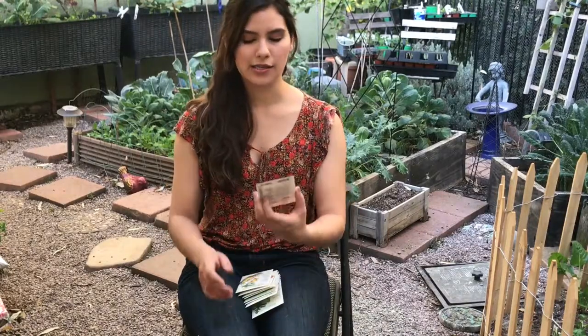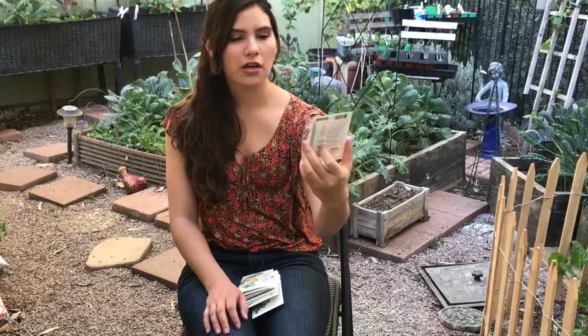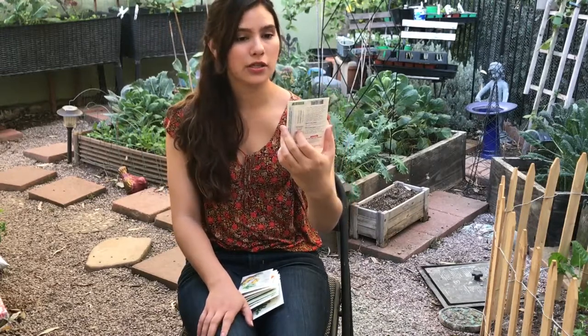The next thing I got is a Tomato Cherry Gardener's Delight — a very popular type of cherry tomato. A lot of the UK gardeners I watch, like Sean James Cameron and BB's Kitchen Garden, seem to be growing this. So I wanted to try it, and it only cost $1.89 for 30 seeds, which I think is a really good deal.